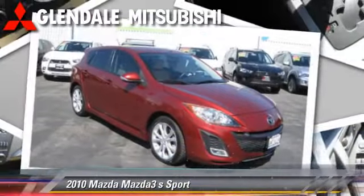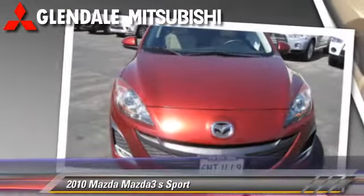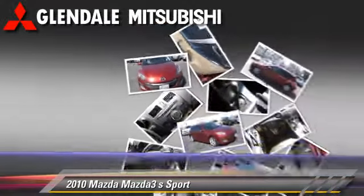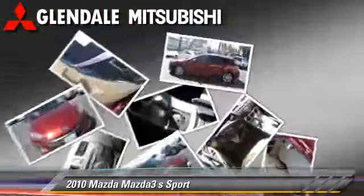The 2010 Mazda 3S, with a 5-speed automatic transmission with overdrive. This vehicle, with fewer than 35,000 miles on the odometer, is well-equipped.